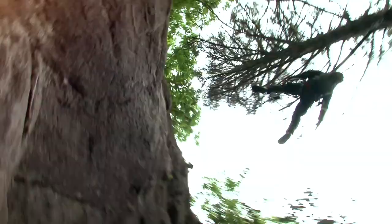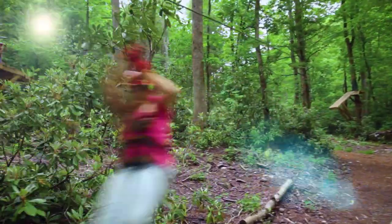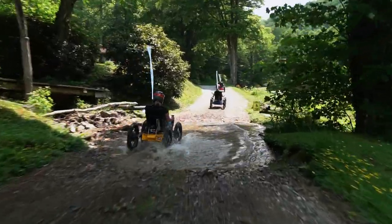Sky Valley Zip Tours is known for our awesome canopy tour as well as our kids zip, but now we are excited to offer Mountain Cat Off-Road Adventure.